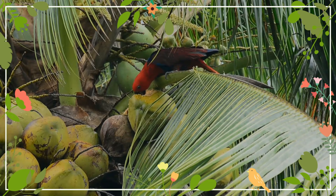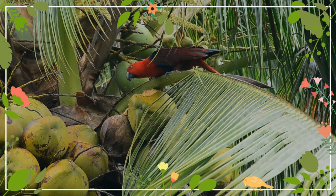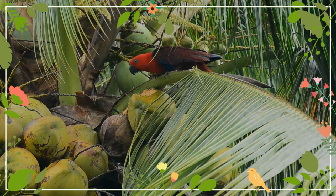The Eclectus parrot is a parrot native to the Solomon Islands, New Guinea and nearby islands, northeastern Australia, and the Maluku Islands. It is unusual in the parrot family for its extreme sexual dimorphism of plumage colors — the male having mostly bright emerald green plumage and the female a mostly bright red and purple-blue plumage. Some populations restricted to relatively small islands are comparably rare.